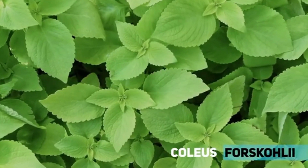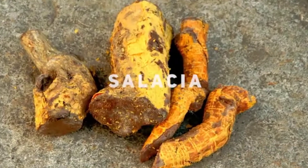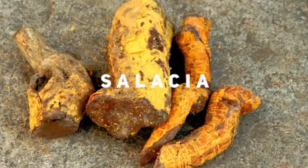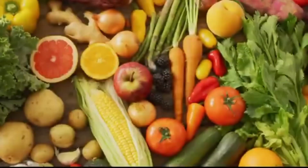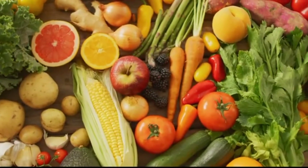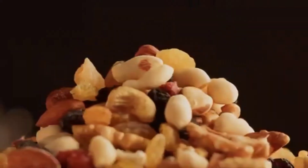Salacia, which reduces impaired sugars, and Sesamum indicum, which effectively reduces cholesterol. It is also composed of multivitamins, multi-minerals, dry fruits, and nuts.